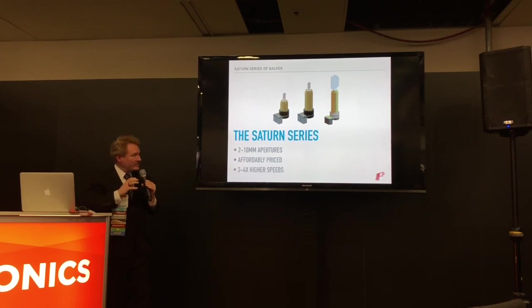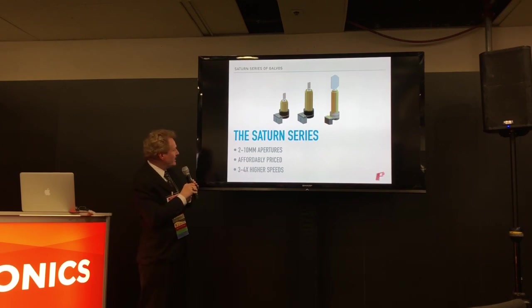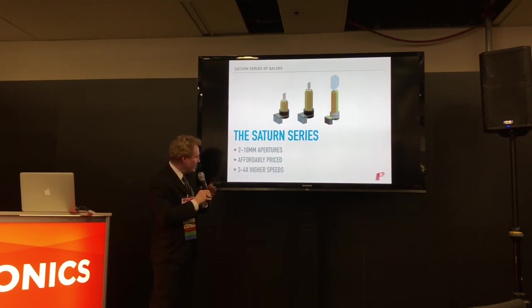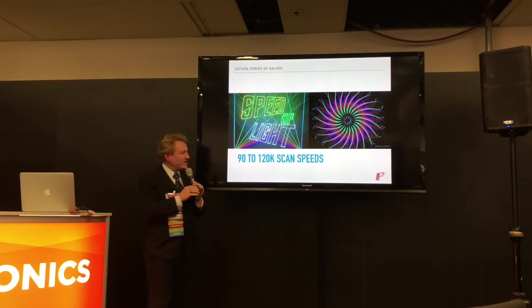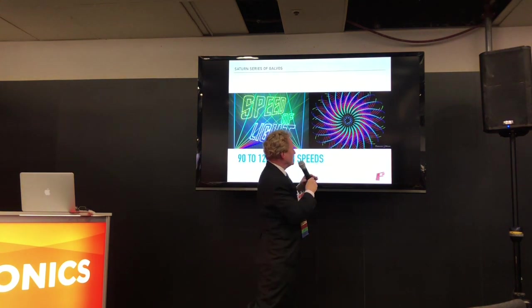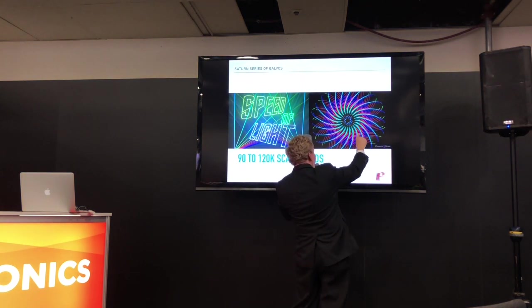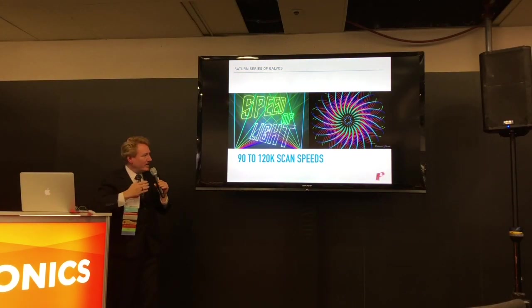We've created a series of scanners called the Saturn Series. This offers the highest RMS performance of anything available. We have a line of mirrors and mounts covering a 2–10mm aperture, delivering three to four times the speed of previous generations of scanners. Here are some examples of what's being done today with our scanners — abstract images with many tiny lines, many starts and stops, many dots — all done with our Saturn One.